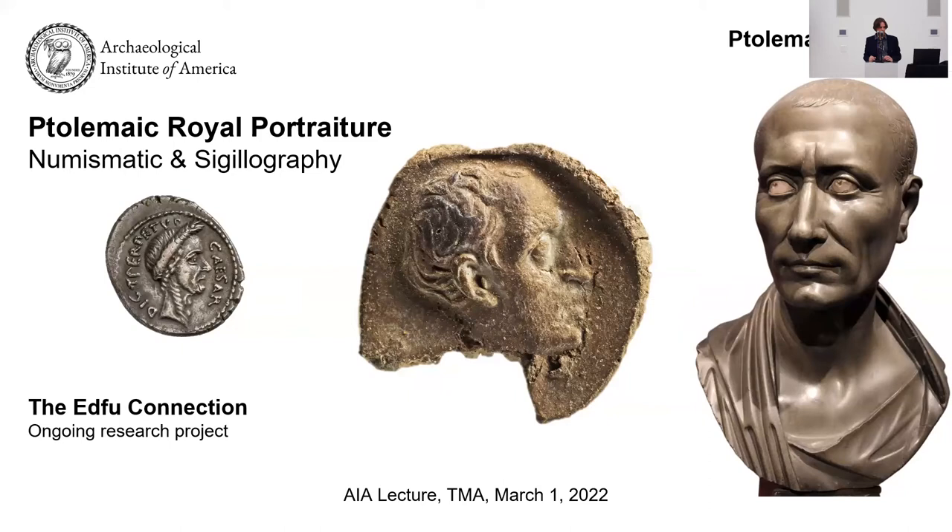Of course, we have no idea what kind of document would have been placed in a temple archive in Edfu with Julius Caesar's portrait on it — that is a matter of speculation. This must have come from a very precious, probably golden signet ring with a really deep bevel to produce a portrait of this three-dimensional quality. There are no attributes around the head identifying him as a Roman statesman, so it's him as a private individual who must have left some document in the temple at Edfu. When I found this seal and showed it to the director, he said we need to get funding to do more research.